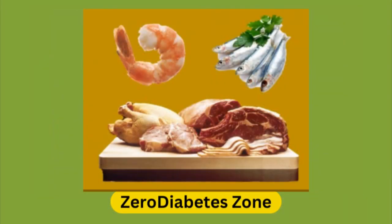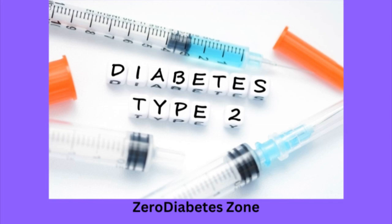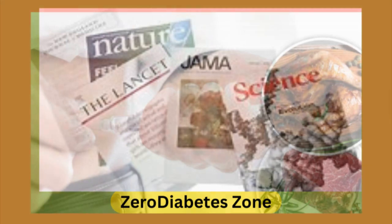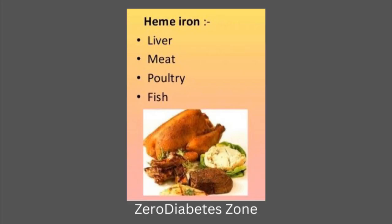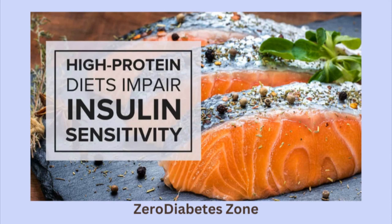Recent studies have uncovered a significant link between high consumption of heme iron and an increased risk of developing type 2 diabetes. Research published in leading medical journals suggests that people who consume large amounts of red meat and other heme-rich foods have a higher risk of insulin resistance, a key factor in the development of type 2 diabetes. One major reason for this is that excess iron, particularly from animal sources, can cause oxidative stress and inflammation in the body, two conditions that are known to impair insulin sensitivity.